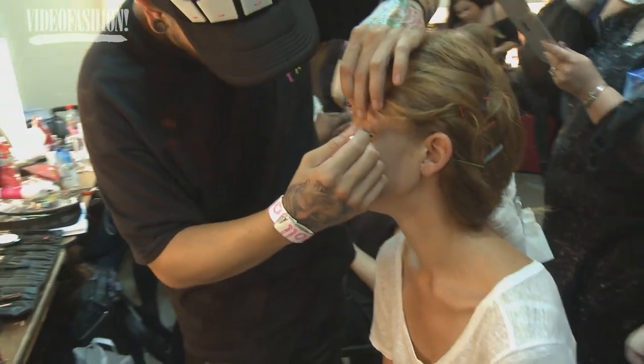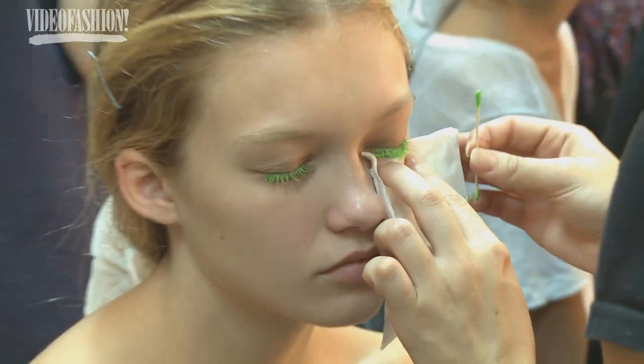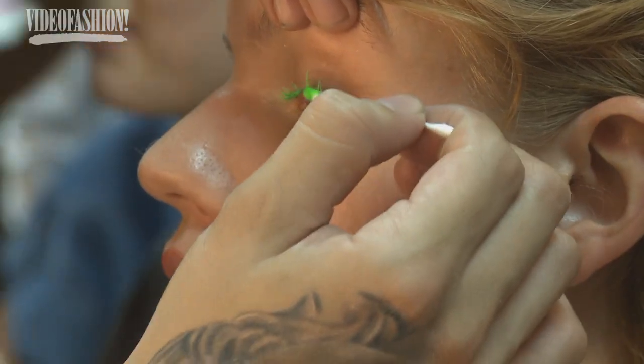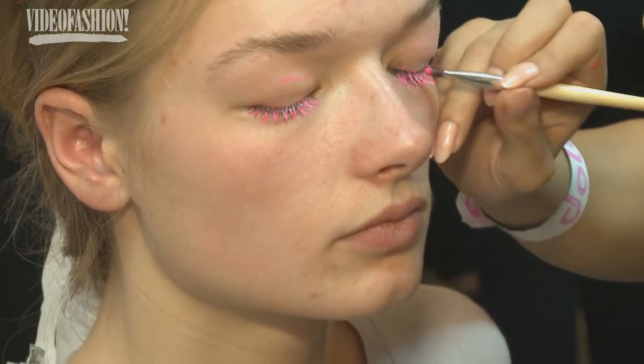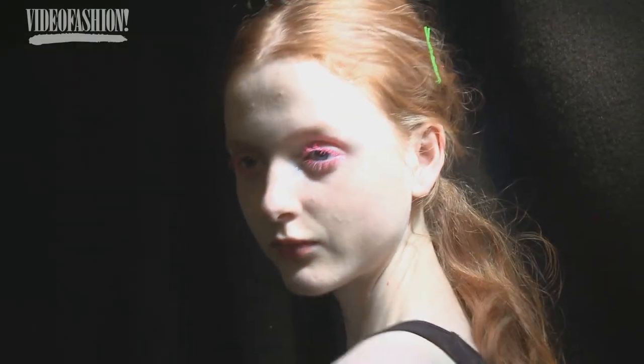The beauty look today is actually quite fresh. The reference for the makeup and the inspiration for the girl is like a kind of young surfer girl, maybe. So she's kind of just come from the beach, come home, maybe going to a rave or something. She's got really nice fresh skin, a little bit dewy, and then she's got neon eyelashes — just a little pop of color, something not too over the top but something you could possibly do at home.